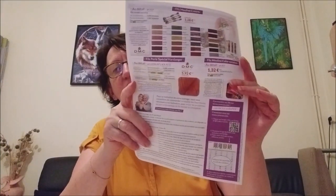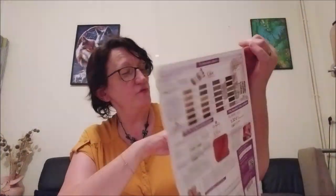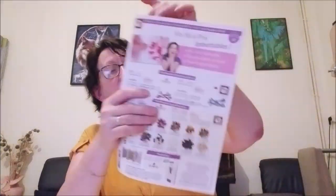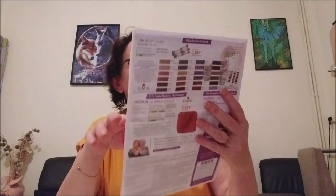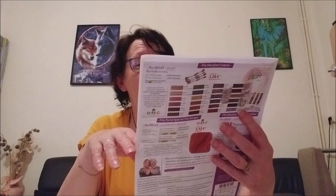Je vais vous montrer ce que j'ai acheté. Donc, même dans mon colis, j'avais encore un petit mini-catalogue, avec un petit bon de commande. C'était sur les échevettes — il y a les DMC, les LMC.